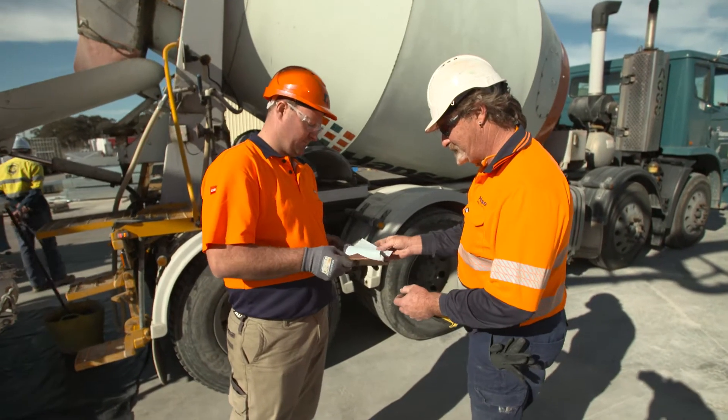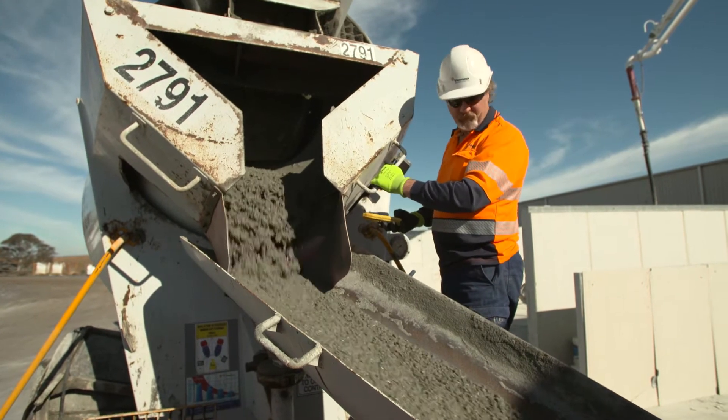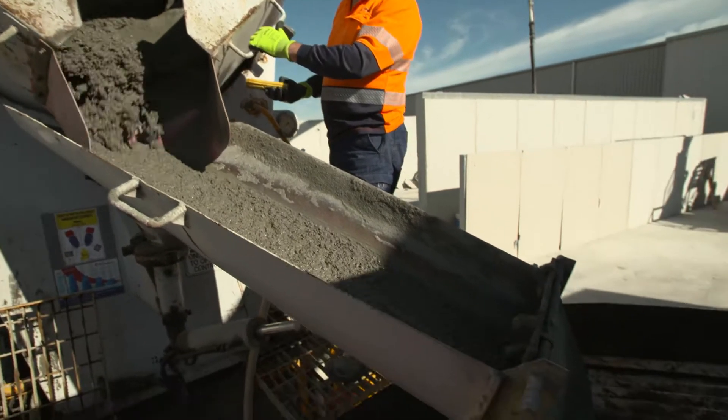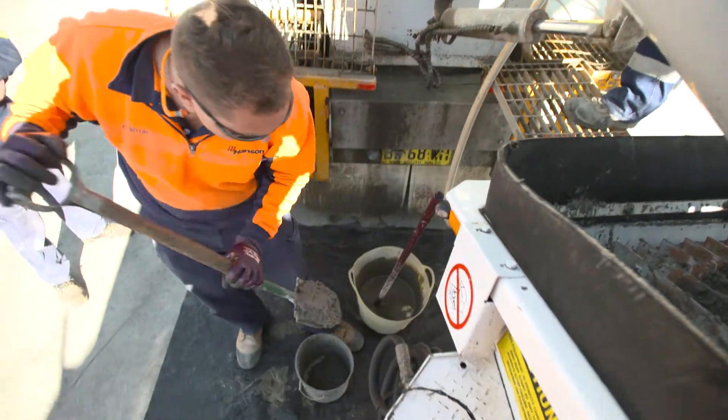The concrete core fill mix must be designed with enhanced flow characteristics. The AFS Readywall Concrete Mix Design is available from Hanson Concrete and most other concrete suppliers. To ensure your concrete mix is delivered within specification,